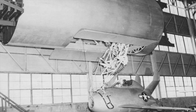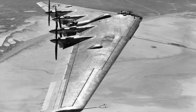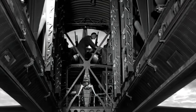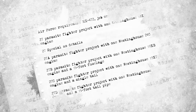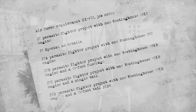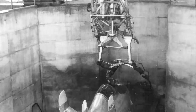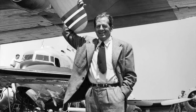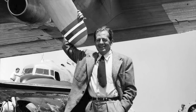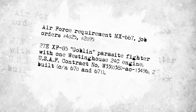In November 1944, the Air Corps asked McDonald for a design that could be carried completely inside one of the bomber bays of a Northrop B-35 or Consolidated Vultee B-36. In response, McDonald presented its revised Models 27B, 27C, and 27D. The Boeing B-29 was not large enough to carry the new fighter internally. On January 3, 1945, the War Department authorized the Air Technical Service Command to enter into a contract with McDonald to develop the parasite fighter, conducted under the auspices of Project MX-667.